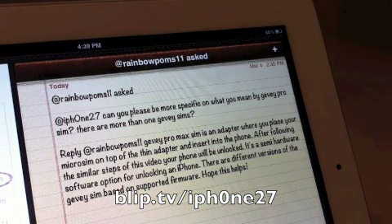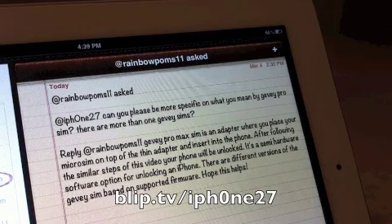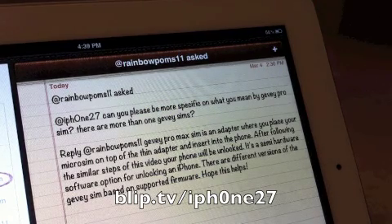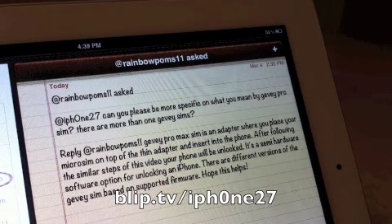At RainbowPums11 asked: can you please be more specific on what you mean by Geva Pro SIM? There are more than one Geva SIMs. Reply: the Geva Pro Max SIM is an adapter where you place your micro SIM on top of the thin adapter and insert it into the phone. After following the similar steps of the video, your phone will be unlocked. It's a semi-hardware software option for unlocking an iPhone, and there are different versions based on supported firmware. Hope this helps.